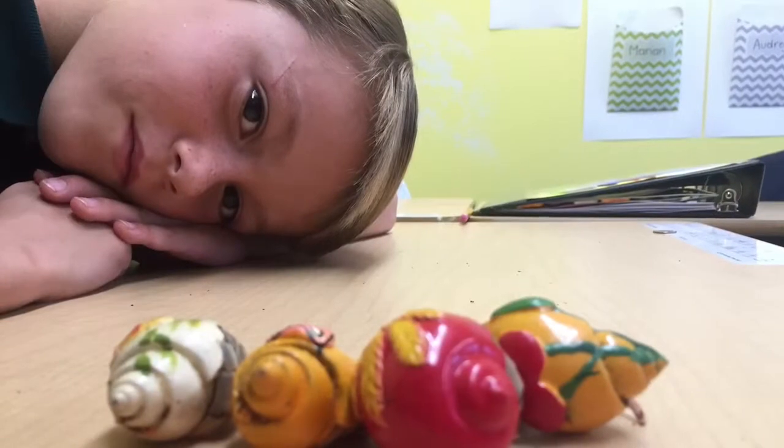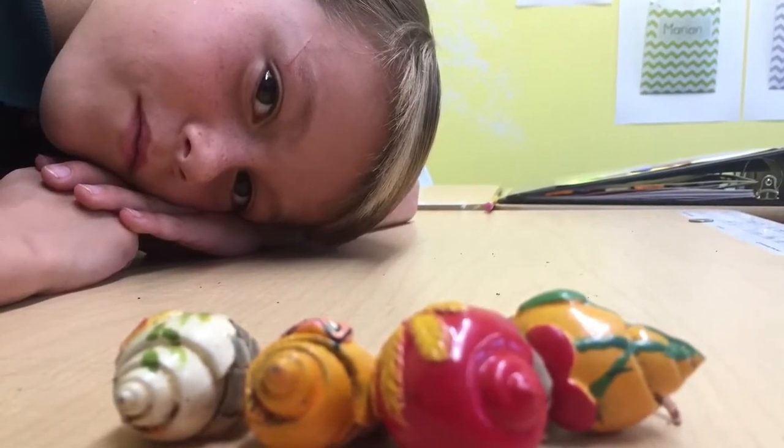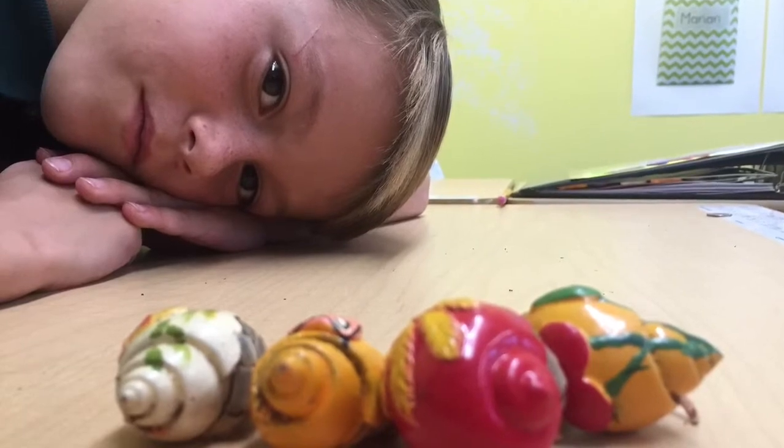This is my hermit crab and it's named Dinky and I like it because it has a fish on its shell.